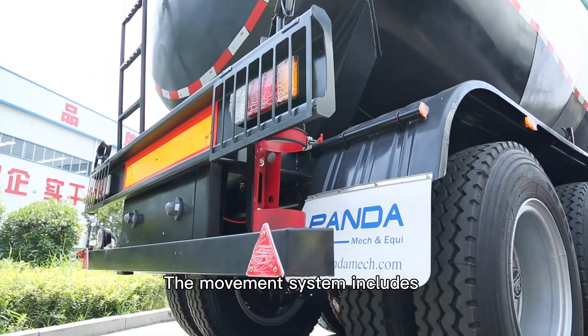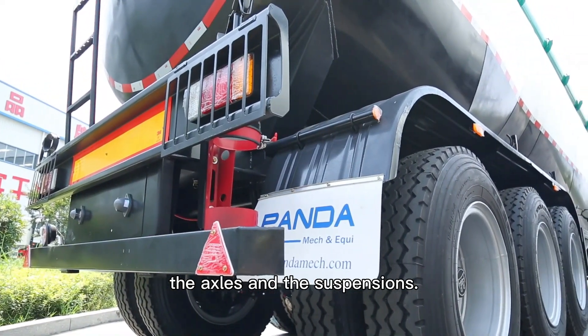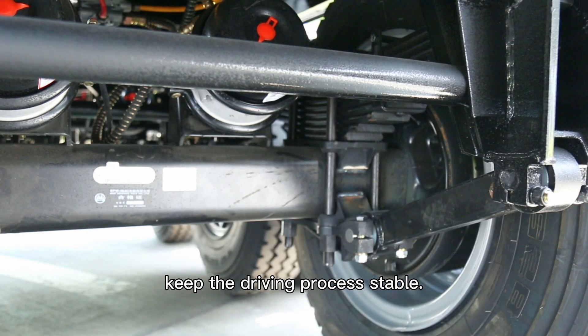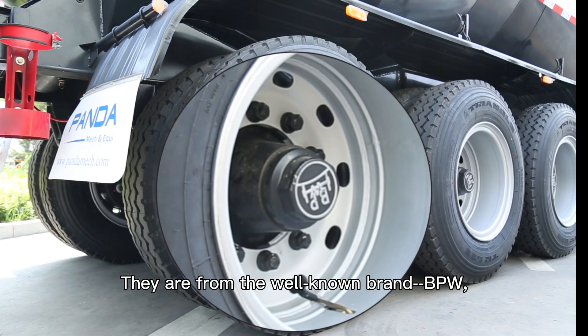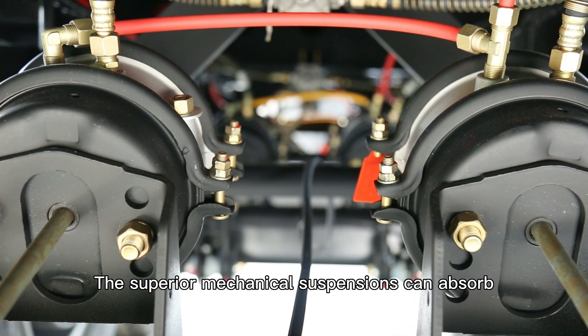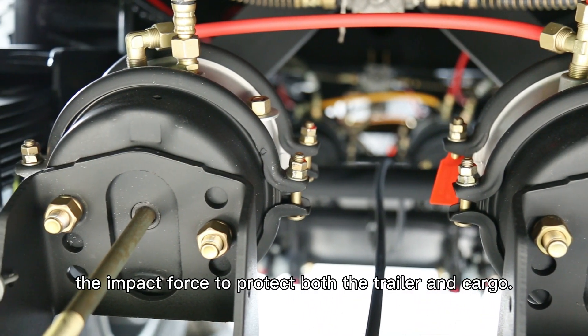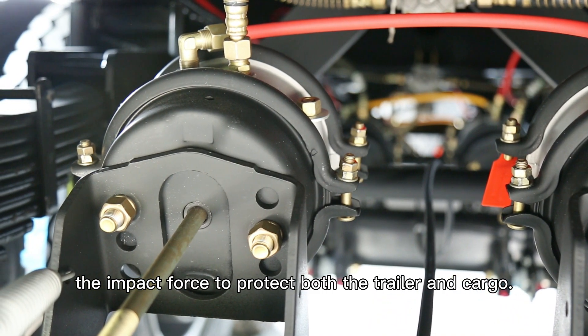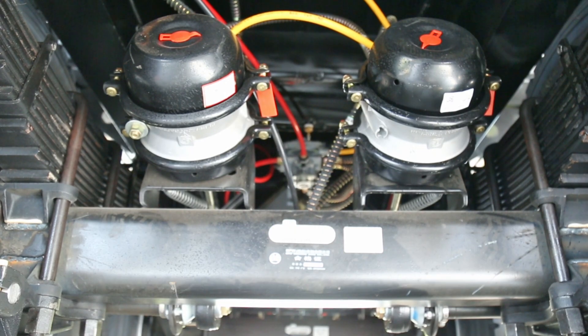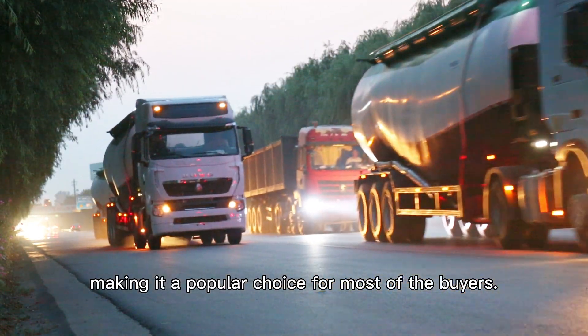The movement system includes the axles and the suspensions. The axles are the basis to keep the driving process stable. They are from the well-known brand BPW, which offers better traction and braking to guarantee safety. The superior mechanical suspensions can absorb impact force to protect both the trailer and cargo. It has a longer service life and is easier to maintain, making it a popular choice for most buyers.